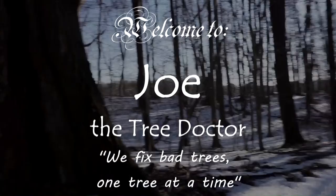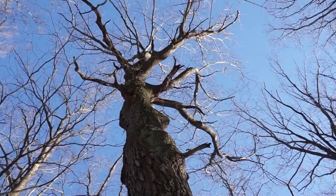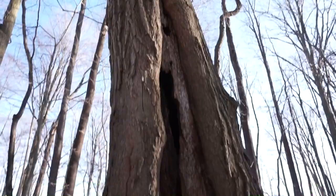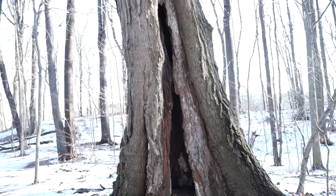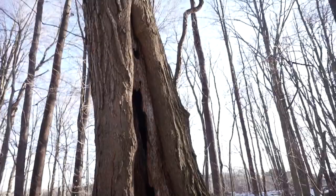Hi folks, I'm Joe the tree doctor. Today I got a 911 call on this tree that it has a lot of problems. Let's take a look here. I don't see anything, it's pretty good to me — it's kind of leaning up pretty bad. Oh yeah, that's not good. All right, so now we know what the problem is. Look how bad it's leaning — holy crap, I mean that's going straight up.